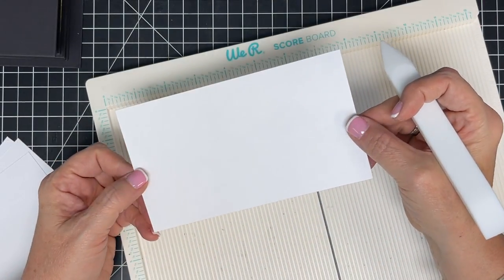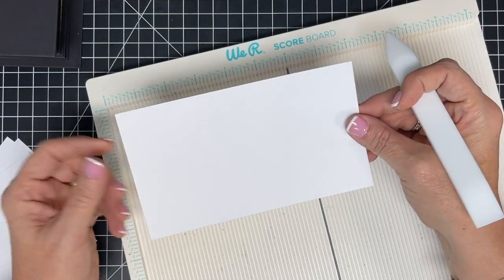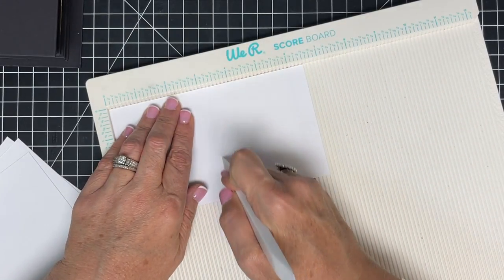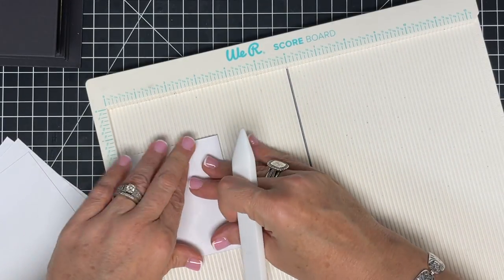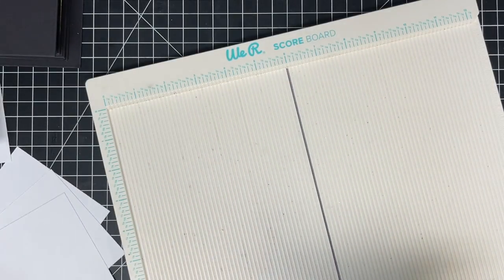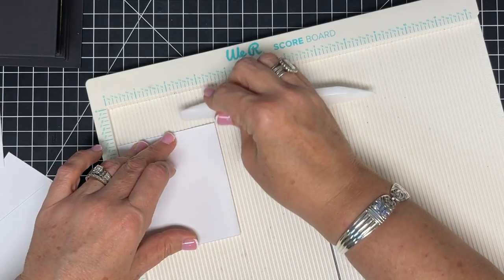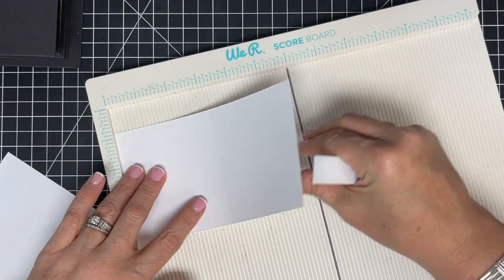I've cut journaling pieces that will slip into the album's pockets. They're three and three-quarters inches tall by six and a half inches wide, scored in half at three and a quarter and then folded. I'm using plain white paper for journaling. I'm going to do this like a 'jot journal' — just jotting down memorable moments from the month rather than writing everything out.